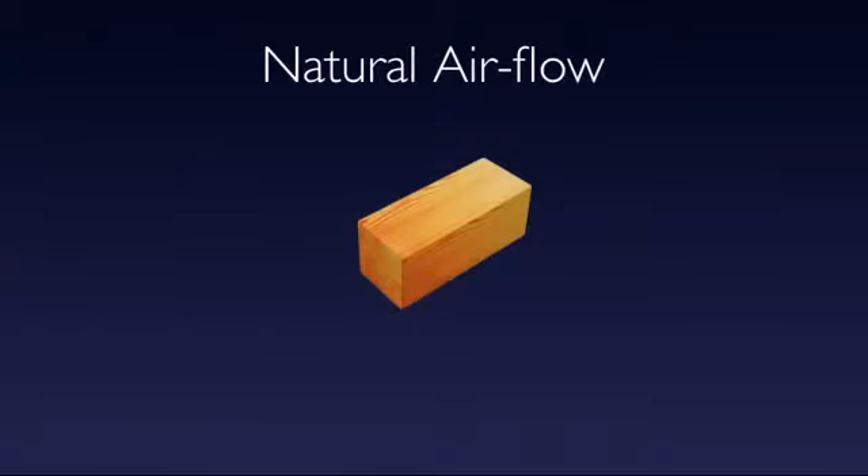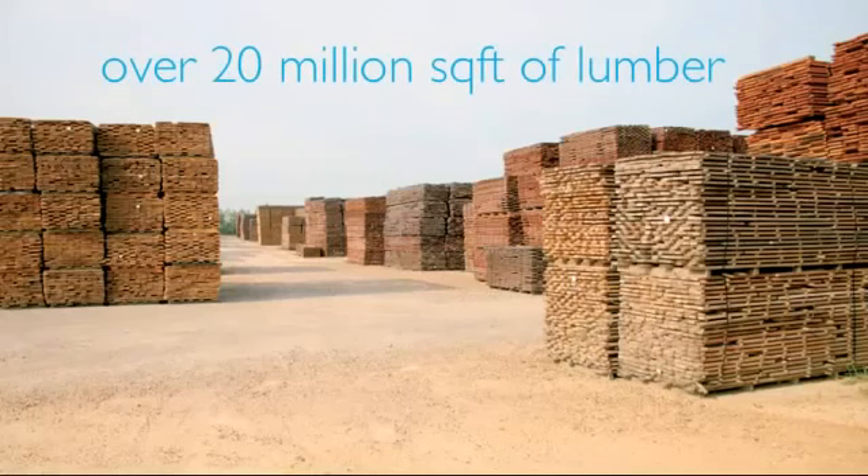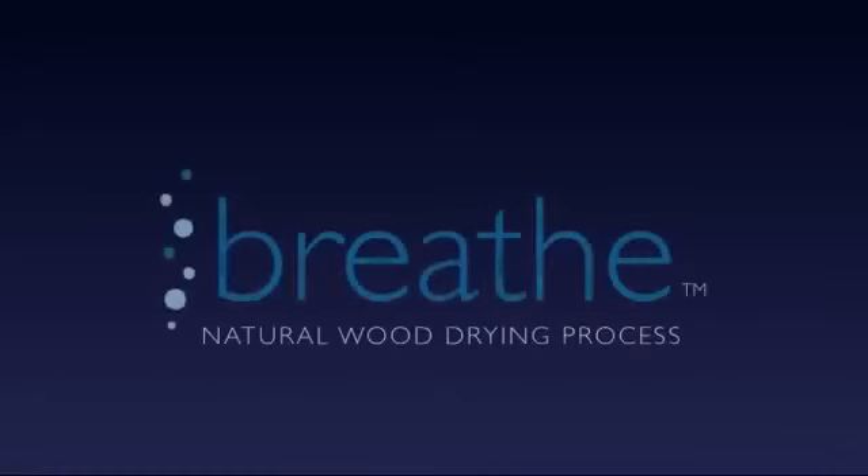It's like fine wine that needs to breathe to reach its fullest potential. So too does dense, exotic hardwood need time to breathe to reach its maximum potential. At Ennis Parquet, we keep over 20 million square feet of lumber at any one time sitting on our yard, going through this breathe process that we have. No other exotics manufacturer — and there's really only a few across the world — can make this claim.